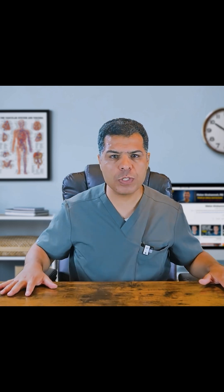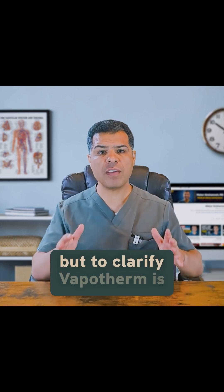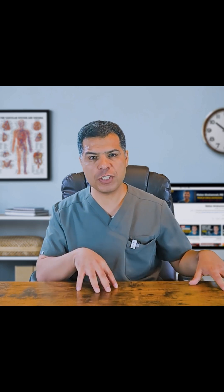The term Vapotherm has been used interchangeably with HVNI, but to clarify, Vapotherm is a brand name of the device that exclusively provides the high velocity nasal insufflation technology.